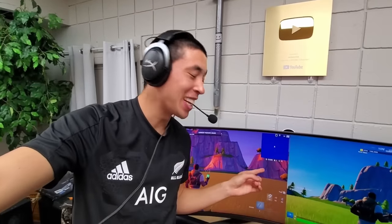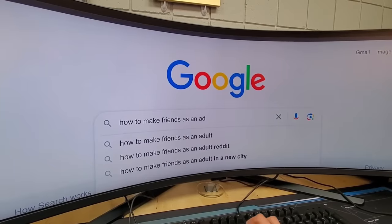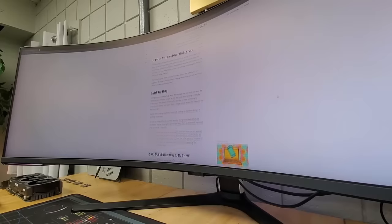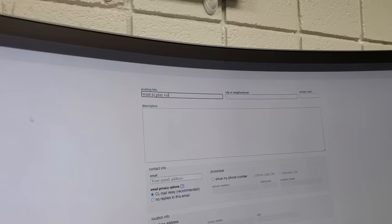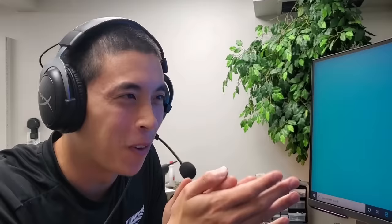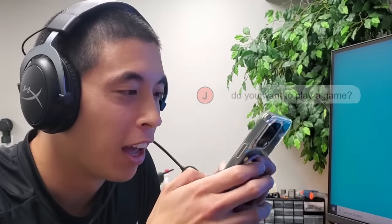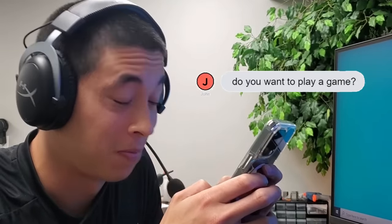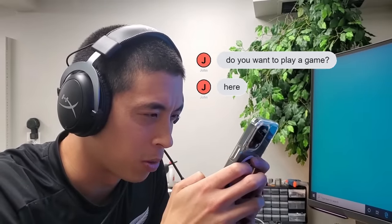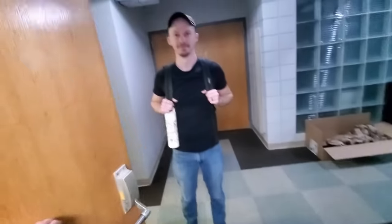Imagine duo-queuing with a teammate on a setup like this with your screens literally melting together. I'll just show you — all I have to do is find a friend. Do you want to play a game? Sure do. That's what the ad was for. Oh, nice! It's a friend! Now that we have our friend requirement checked off, it's time to jump into some good old-fashioned Fortnite duo-queuing and put this ridiculous gaming setup to the test.